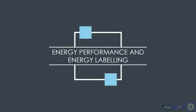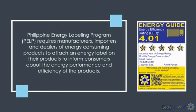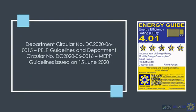On energy performance and energy labeling, you may be familiar with the old yellow labels. Under this law, the Philippine Energy Labeling Program, or PLP, mandates that manufacturers, importers, and dealers of energy-consuming products attach an energy label on their products to inform consumers about the energy performance and efficiency of the product.